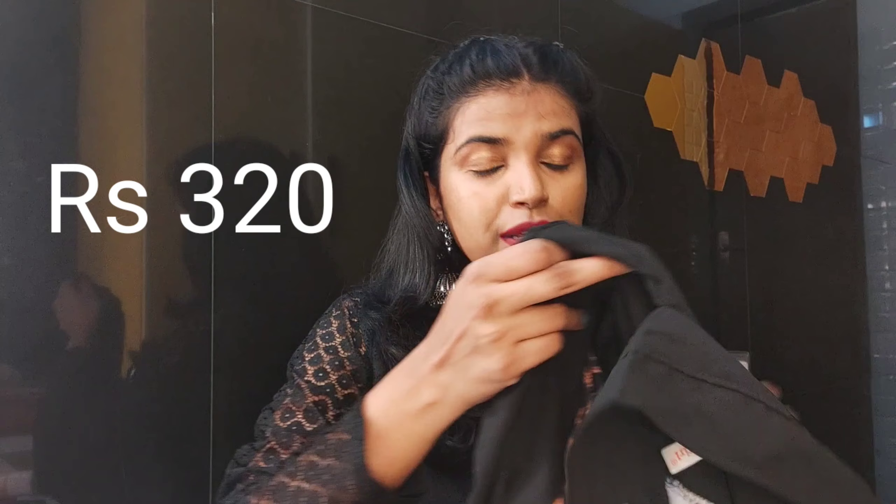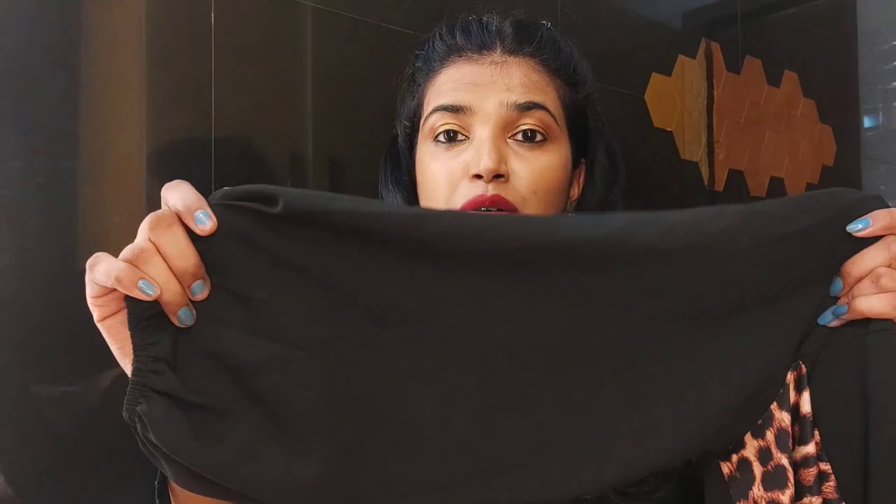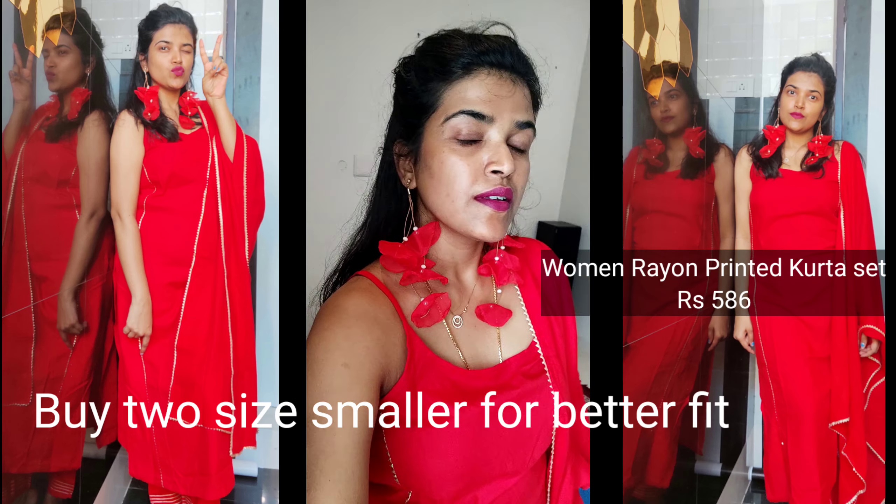The next item is a top — the animal print top you must have seen me wearing in my recent kitchen hacks video. It is so good and the quality is amazing for the price: around 320 rupees. The print is great, the material is soft and stretchable, and the sleeve material is also very good. The only issue is that the collar is not very nicely stitched and wasn't fitting well in the center. Otherwise, if you love crop tops, this is a must-buy.